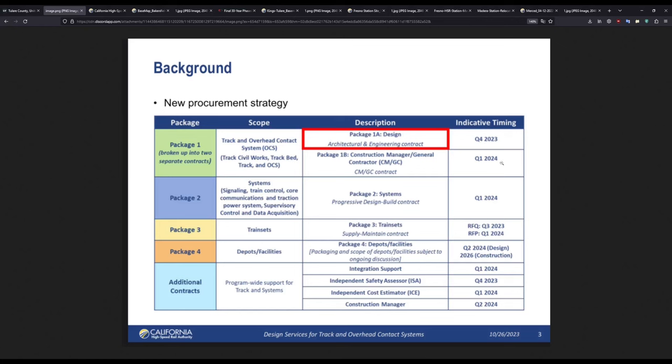Previously, the High-Speed Rail Authority has done exclusively design-build for Merced to Madeira and Shafter to Bakersfield. They have now chosen design-bid-build, where designing and building are not done by the same contractor, which should remove some of the issues caused previously by the contractor having full control. And here is Construction Manager General Contractor — this is an entirely different construction process which I'm not super familiar with, but I will get into this at some future time. This contract will be let out in Q1 2024, likely the February or March board meetings.